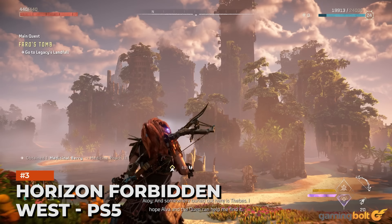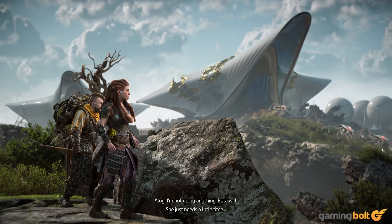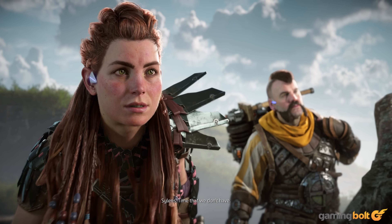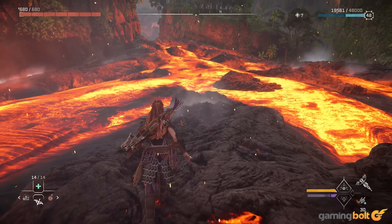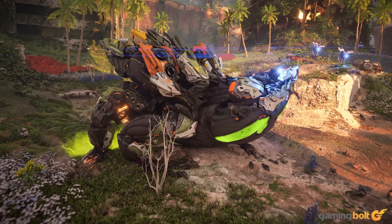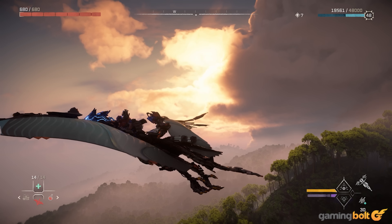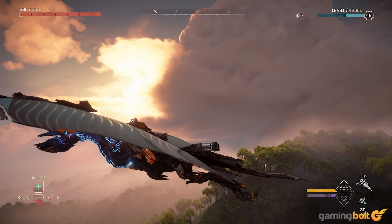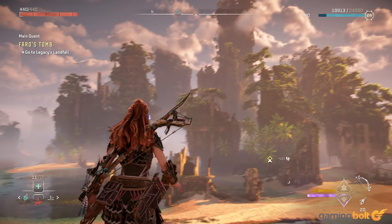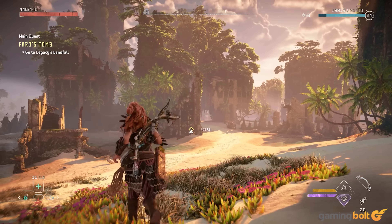Horizon Forbidden West, PS5. Guerrilla Games delivered an excellent sequel in the form of Horizon Forbidden West, which took the strong foundations of the original and resolved almost every criticism while expanding the scope to new boundaries. It's also one of the best-looking games on the market, and serves as a great showcase for what awaits players in this generation of gaming. Everything from the individual components that make up the machines to foliage density and cloud movements has been done with painstaking attention to detail, and the final product looks like a wondrous painting dripping with ingenious imagination. The game utilizes every last drop of power from the PS5, and we can't wait to see how the Decima engine continues to evolve from here.